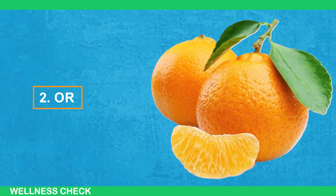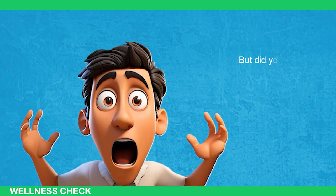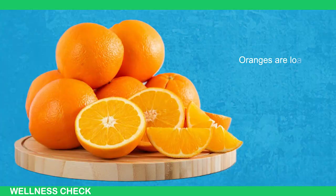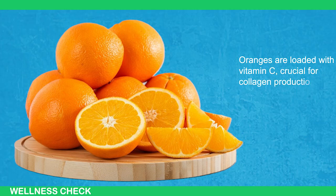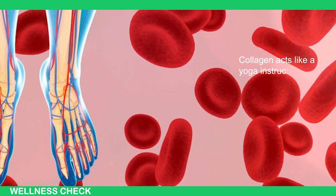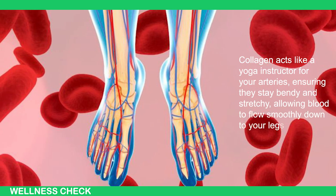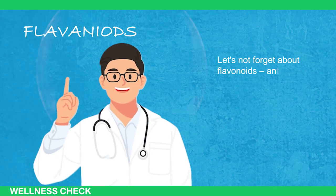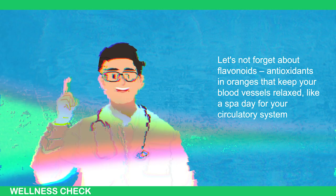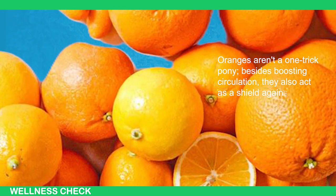Next on our list is oranges — that citrusy ball of sunshine that has been brightening your breakfast since childhood. This vitamin C bomb is also a dynamo when it comes to blood circulation. Oranges are loaded with vitamin C, crucial for collagen production, the protein that keeps our blood vessels flexible and youthful. Collagen acts like a yoga instructor for your arteries, ensuring they stay bendy and stretchy, allowing blood to flow smoothly down to your legs and feet. Let's not forget about flavonoids — antioxidants in oranges that keep your blood vessels relaxed, like a spa day for your circulatory system. Oranges aren't a one-trick pony; besides boosting circulation, they also act as a shield against colds and illnesses.